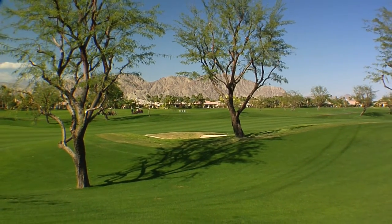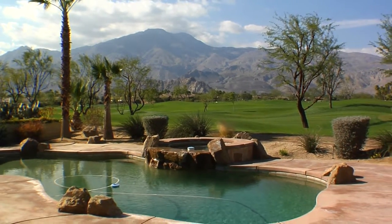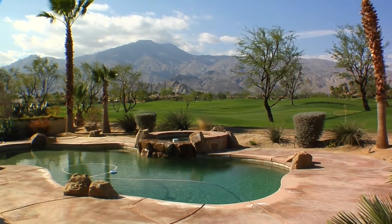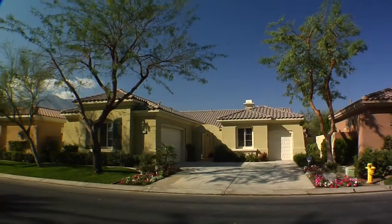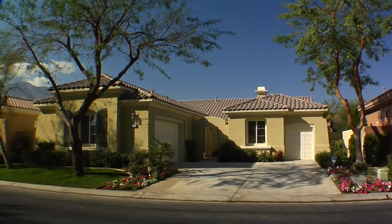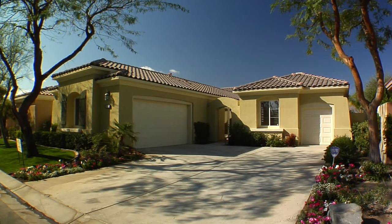PGA West, America's premier western home of golf, welcomes you to a spectacular property that personifies the fabulous upscale desert lifestyle with panoramic golf course and mountain views. With three bedrooms, four bathrooms, a detached casita, and over 2,500 square feet of living space, your search for the perfect home should end right here.